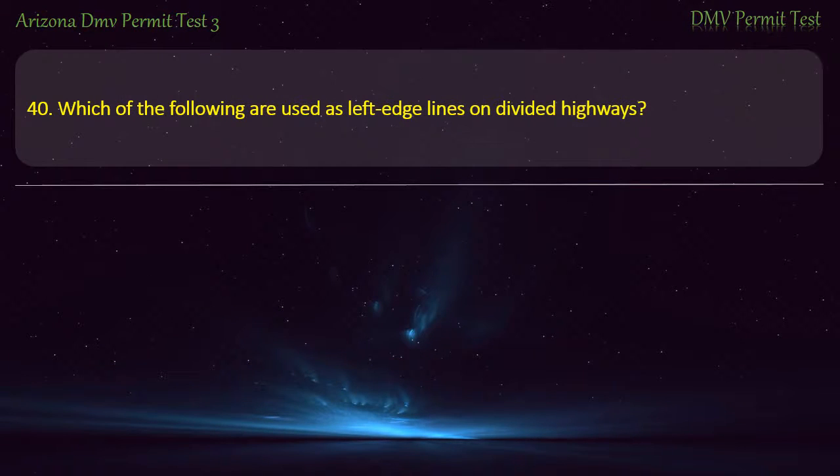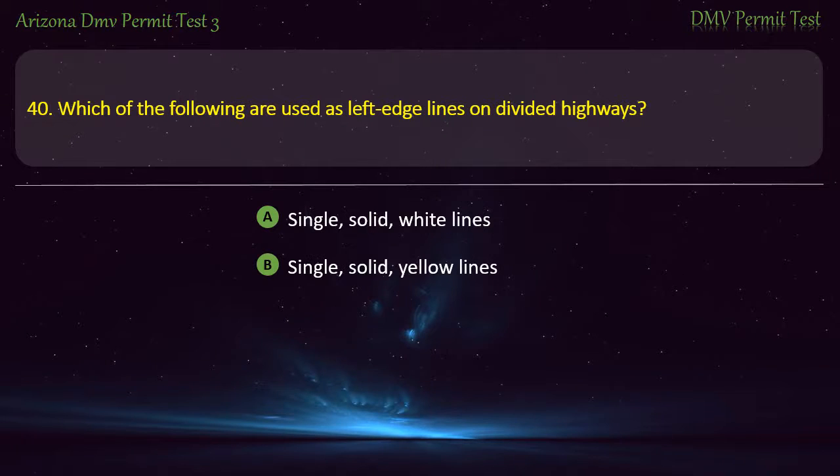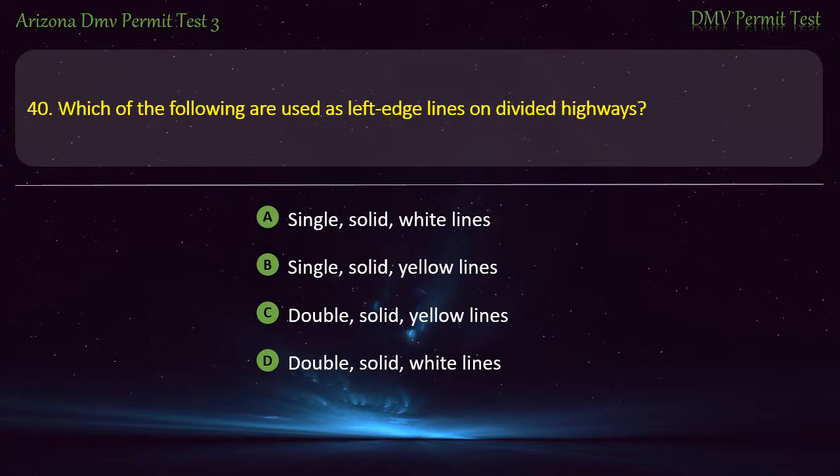Question 40. Which of the following are used as left-edge lines on divided highways? Single, solid, white lines. Single, solid, yellow lines. Double, solid, yellow lines. Double, solid, white lines. Answer: Single, solid, yellow lines.